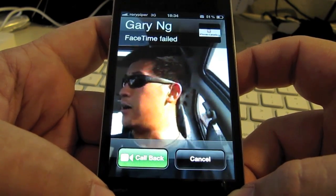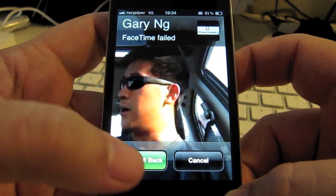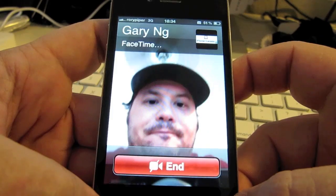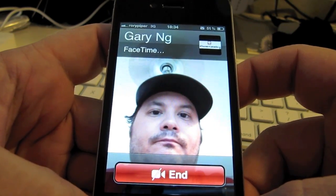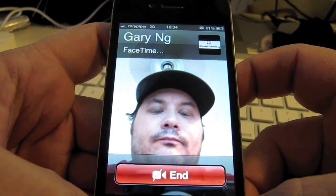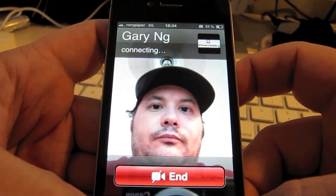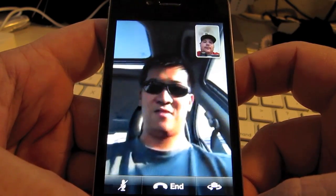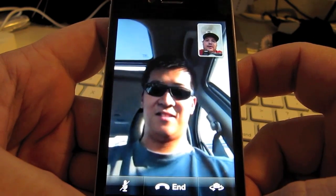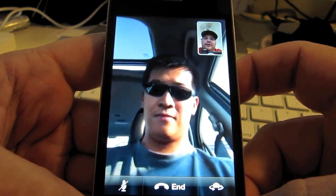Are you still there Gary? And FaceTime failed. Let's try calling them back. Hey, I got you back. So an interesting thing there — I went to turn up the volume and the call failed, which was curious.